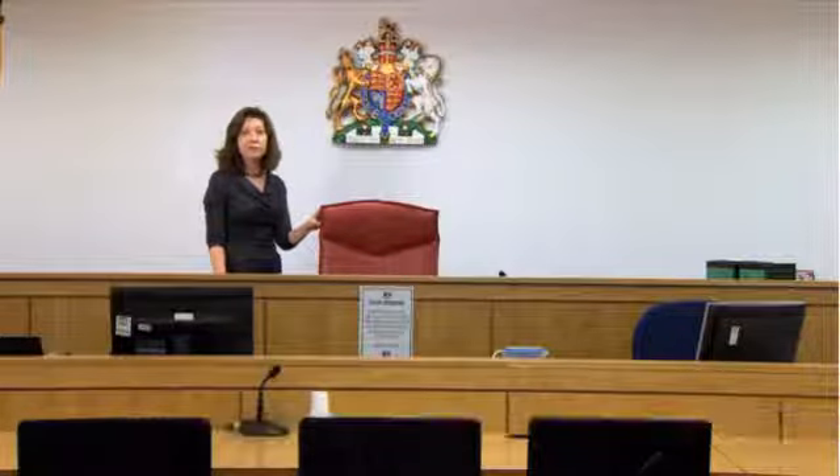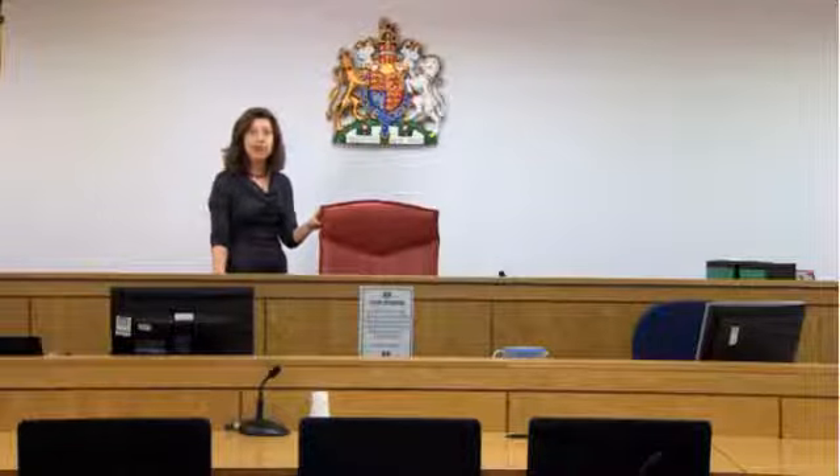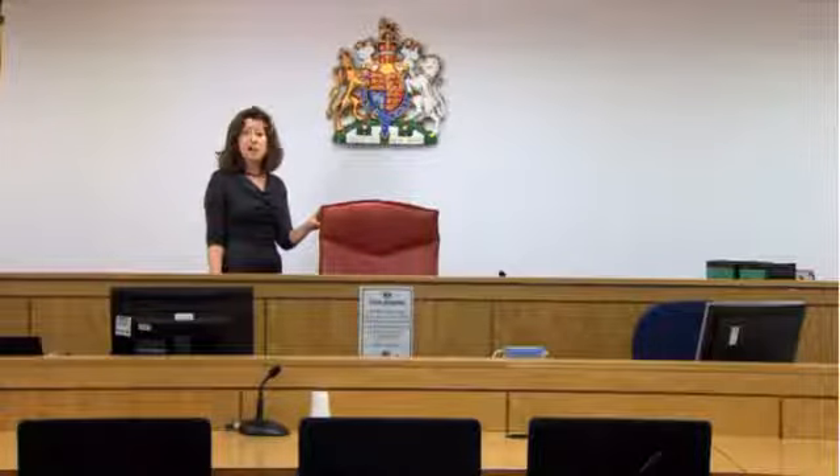This is one of the courtrooms in the Central Family Court in Hoban. Not every family court across the country will look exactly like this, but this guide should give you a good sense of who sits where and what happens. It should help you if you're covering a case in the family court for the first time.